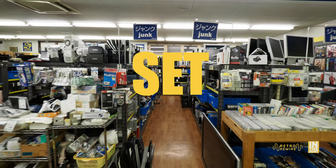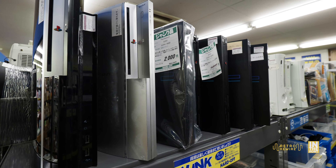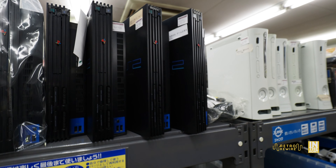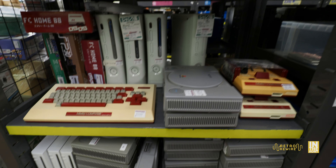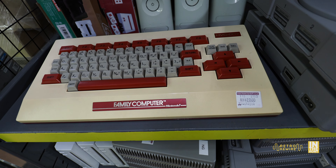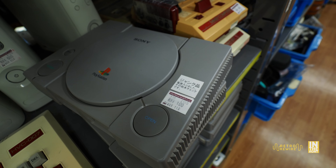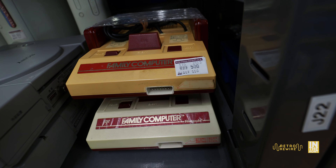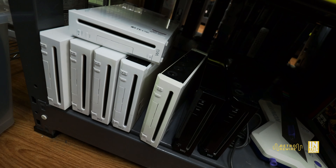We're going to start with the junk section here. Right away we have a number of consoles — PS3s, PS2s, and quite a bit of 360s. This particular Hard Off in Kazo, Saitama does have a testing station, so you can test these consoles out. This keyboard for the Famicom is interesting at 20 bucks — it may work based on the condition. We also have a number of PlayStation 1s priced at a dollar. They have all the cables and controllers you need, plus a couple of loose games so you can test them out.